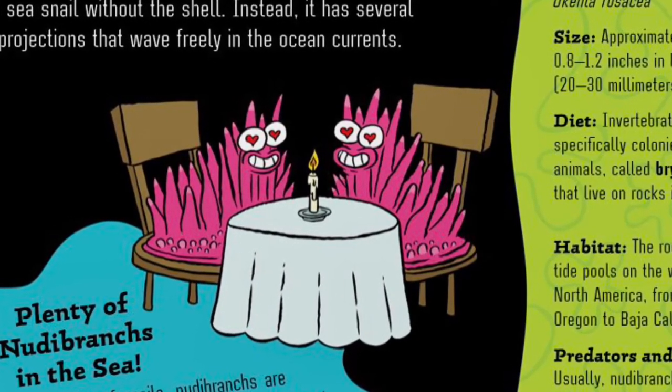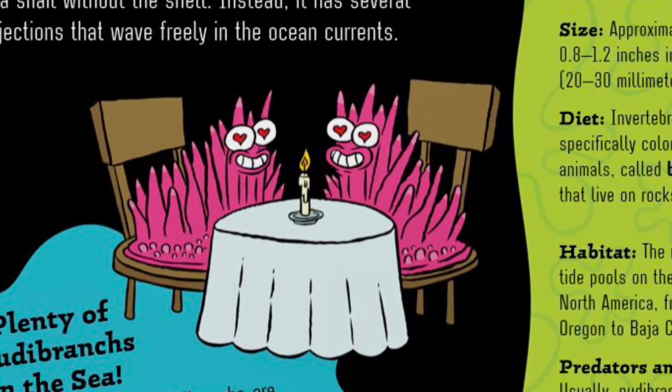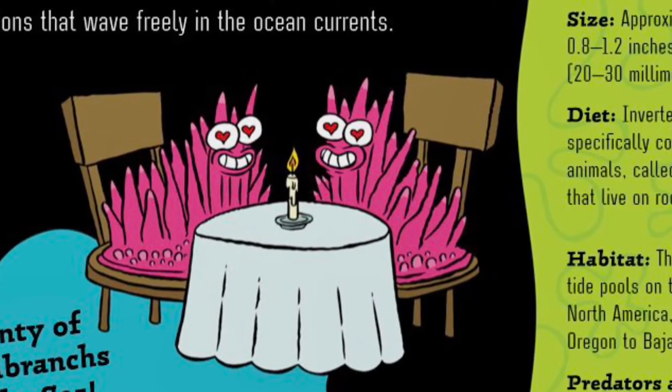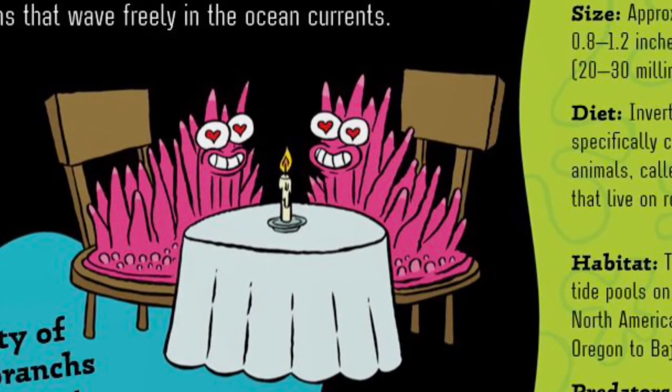Plenty of nudibranchs in the sea. Like many species of snails, nudibranchs are hermaphroditic. This means they have both male and female organs and can mate with any mature nudibranch of their species. Doubling your dating pool comes in handy when you live in a vast ocean where fellow nudibranchs are hard to find.